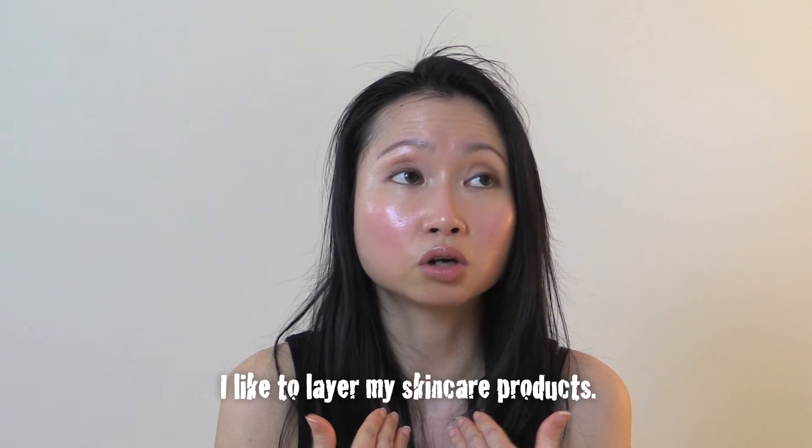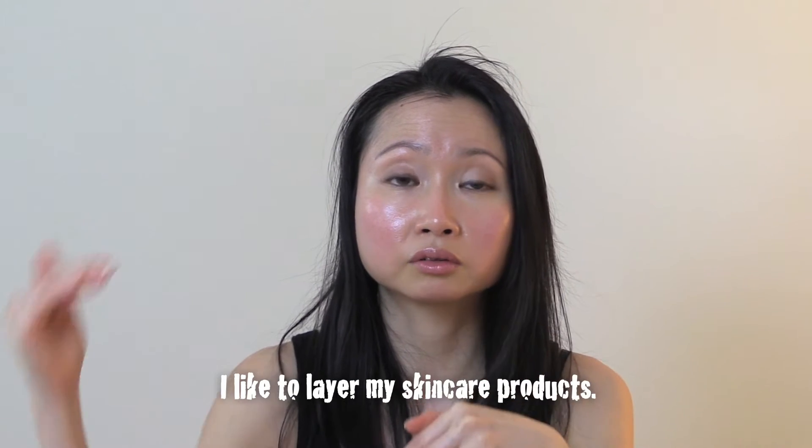Before I show you my nighttime skincare routine, I want to briefly tell you about my skincare philosophy. I really love Korean skincare — the Koreans typically tend to layer many different skincare products on top of one another during their regimens, and that's perfectly fine. It's totally okay to use different products from different brands, mix and match them, and your skin will adapt to each product as long as you're not allergic or sensitive.